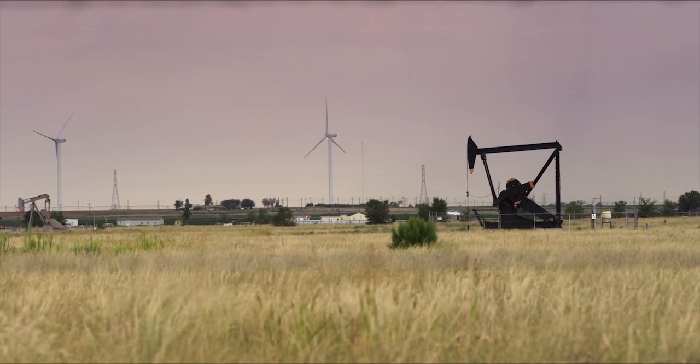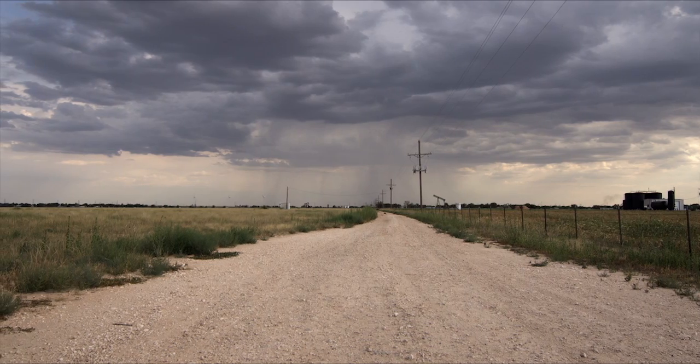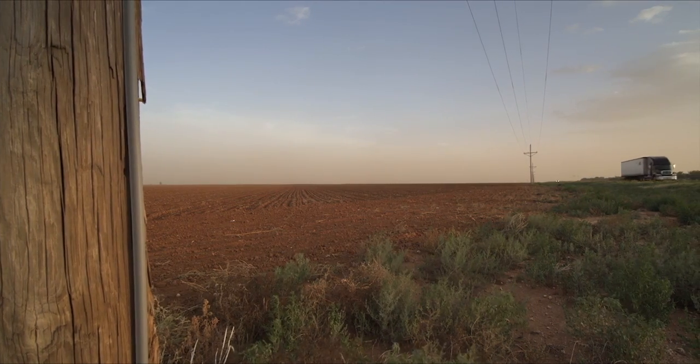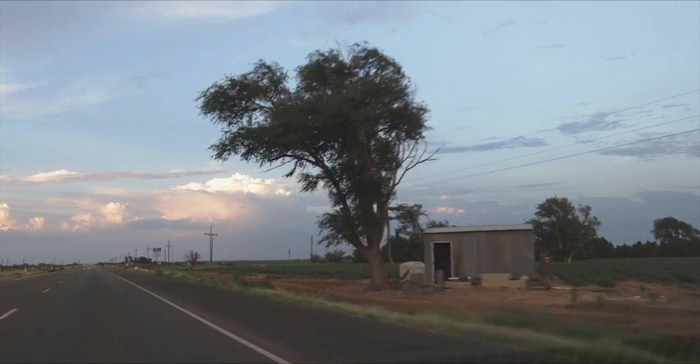Weather changes every day here. It could be pretty one day and it could be snow the next — dust storms, wind storms. The wind always gives us a hard time because wind blows here sometimes 70, 80 miles an hour and you never know what's gonna happen.